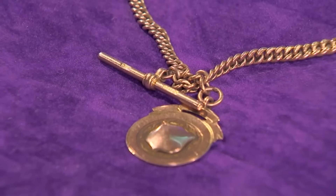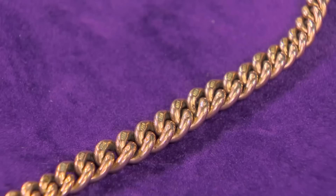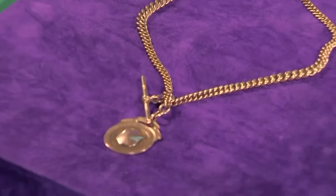It's an Albert for a fob watch. It's got the little T-bar here, which would have been clipped in the button, and then the watch would have been on one end, going into his waistcoat. One important thing about Albert chains is we want to know that the links have not been worn, because when you've got a heavy watch hanging off gold — which is a very soft metal — as it swings and moves it rubs and wears the chain. Well, it's not been used for at least 50 years. Every link is hallmarked nine carat, and it's hardly been used at all.